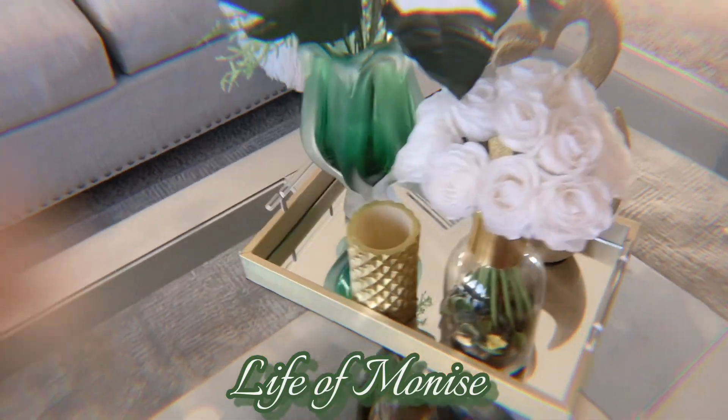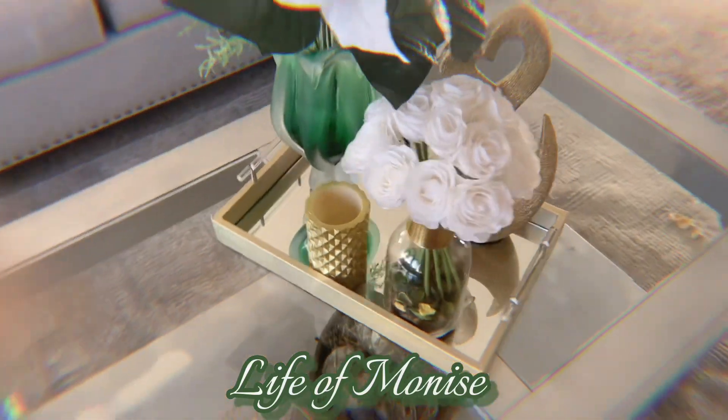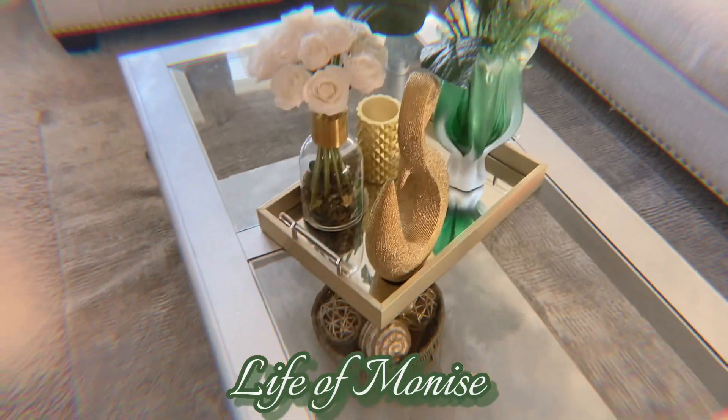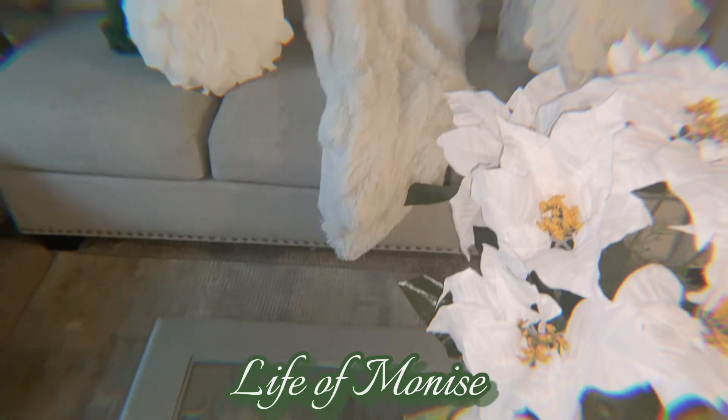Hello everyone, happy holiday and I hope you're all doing well. Thank you for stopping by. My name is Moniz and welcome to my living room area. This is my table in my living room and in this basket I have some green peppermint candy.